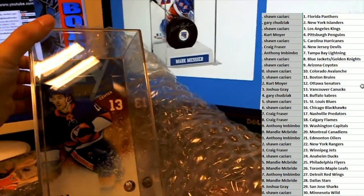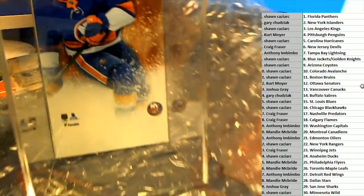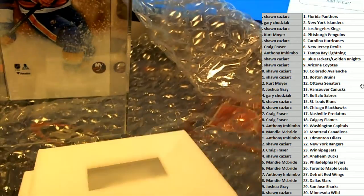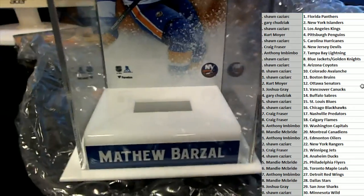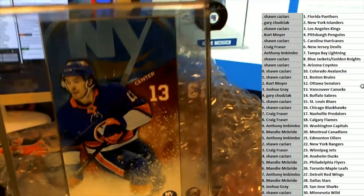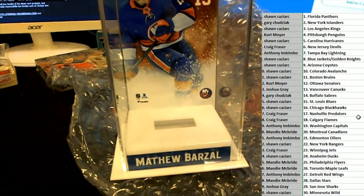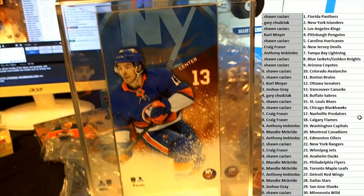Looks like we got shorted a puck. Okay, this is the New York Islanders, and it should be coming with a puck — I don't see the puck. Let's see if the puck's in here. I guess they shorted us the puck, so we'll have to get the puck for that. Congratulations to the Islanders owner — you'll be receiving this case with a puck. The puck did not come with this, surprisingly enough. So we're going to be checking into why the puck did not arrive with the case.